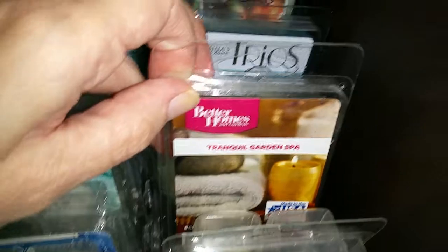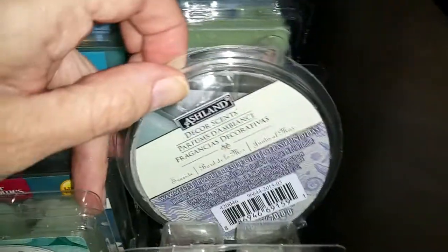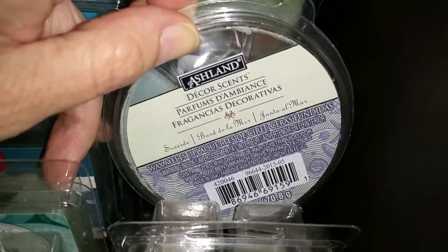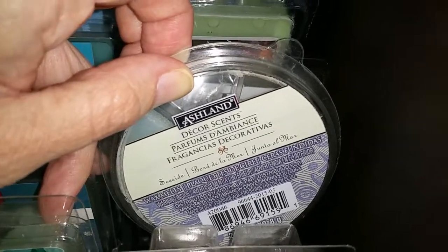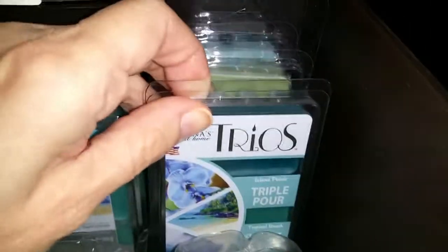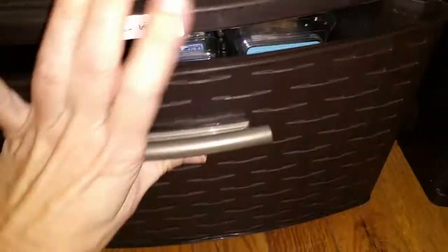Golden Spa - even though it's a spa scent, for me it's like a fresh, watery scent. Ashland Decor scent from Michaels - this Decor line was fantastic. It came out two years ago and they never came back, but they were really, really good. And it's Trios. Living Colors Floral Rain. Living Colors Water Lily. So that's it for the fresh, watery scents.